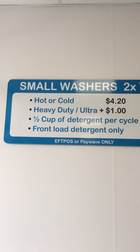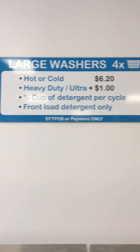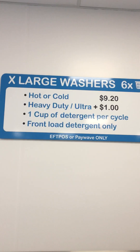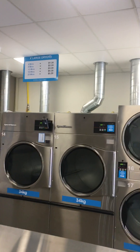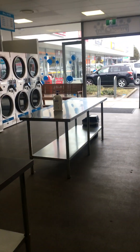Small washers, then the large washers, then up to the extra large washers — so you've got three options, you can't go wrong. The prices I find are quite reasonable. Very, very nice setup if you ask me — nice stainless tables in the middle there for folding your washing, lovely.